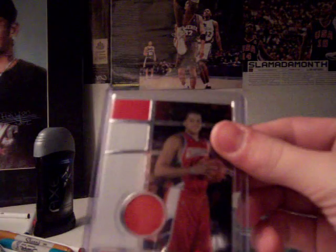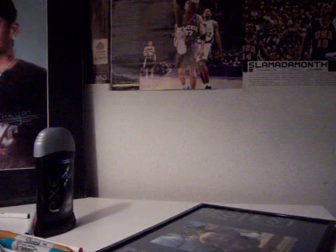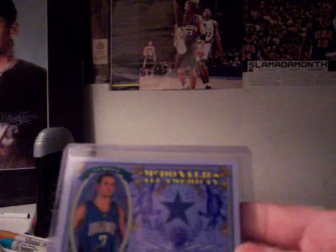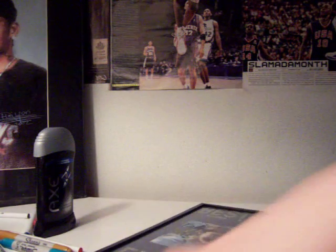Sean May jersey, $5. Orion Green jersey, $4. Hakeem Warwick jersey, $4. Clyde Drexler and Hakeem Olajuwon dual jersey, $8. McDonald's All-American JJ Redick jersey, $5.